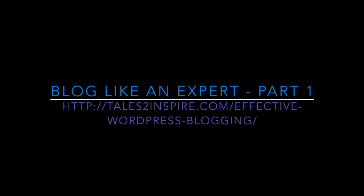Here is the URL for Part 1, Blog Like an Expert: http://talestoinspire.com/effective-wordpress-blogging. Be sure to read that one first. Once again, I have to credit social media specialist Don McCauley for all the help he has given me along the way, including press releases and much well-valued advice.